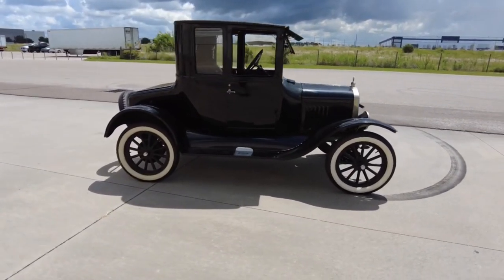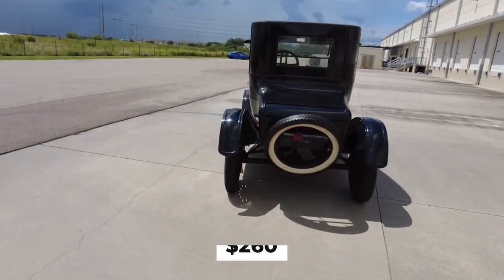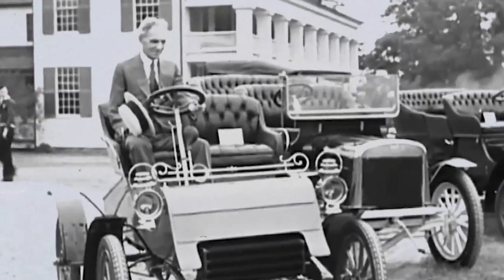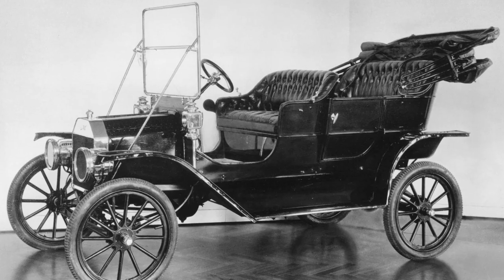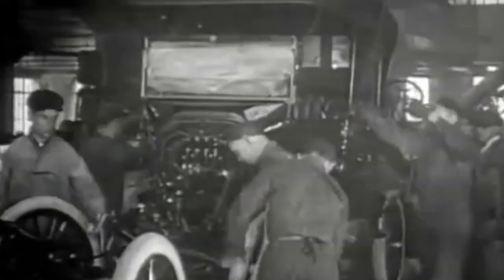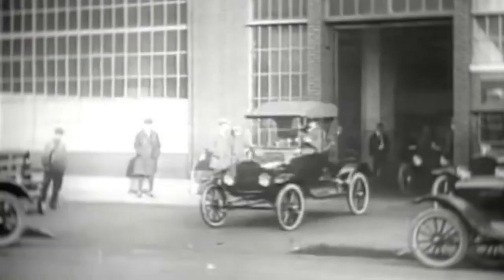Fact number 8: the price. In 1925, the Ford Model T Runabout was priced at a mere $260. This incredibly low price was no accident — it was the result of Henry Ford's relentless pursuit of efficiency and his pioneering use of the moving assembly line. When the Model T was first introduced in 1908, it cost $825. Over the years, Ford constantly refined his production methods, allowing him to drop the price dramatically.